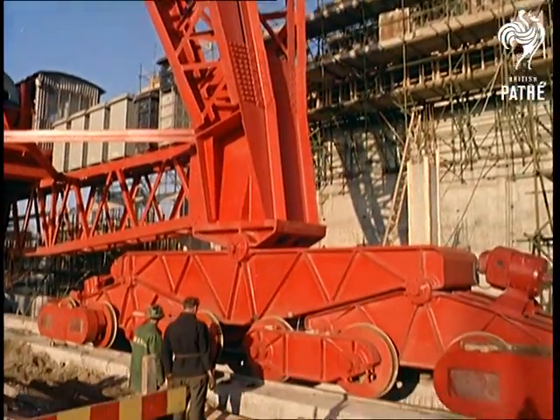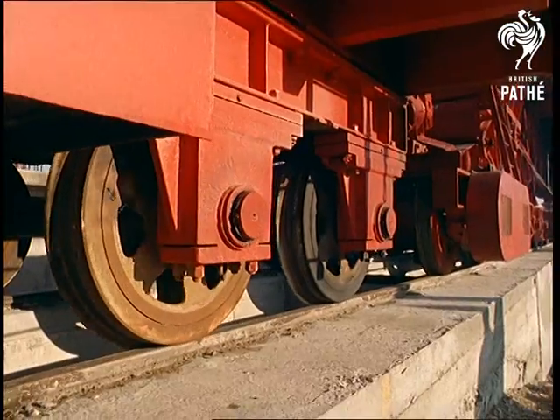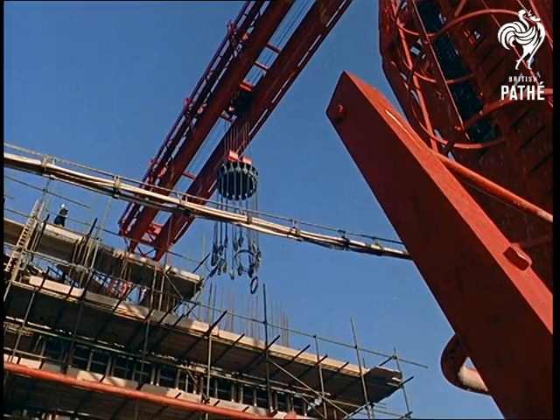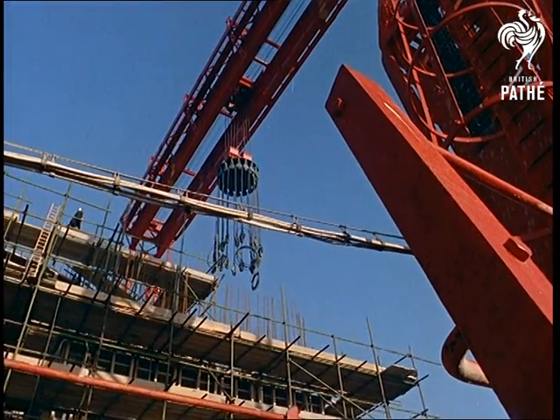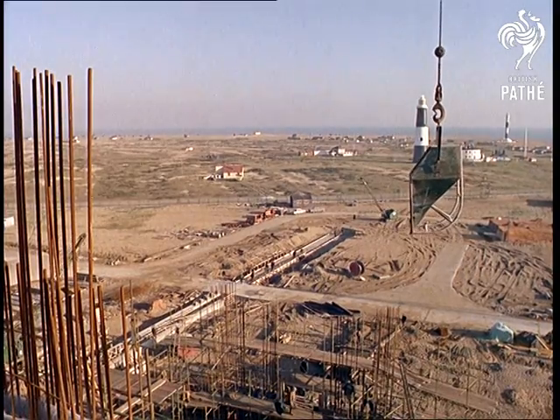The projects are enormous, and each of the power stations takes about five years to complete. A special crane, the Goliath, has been developed to assist in the construction. The giant can lift 400 tons at a time, an important point considering the very heavy items of machinery incorporated in the station.